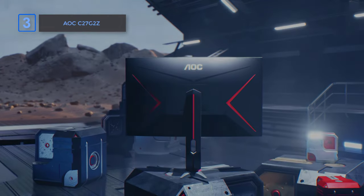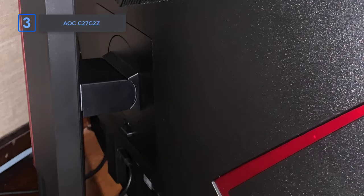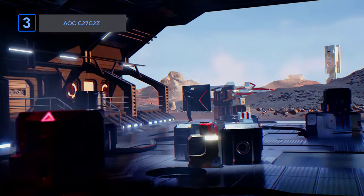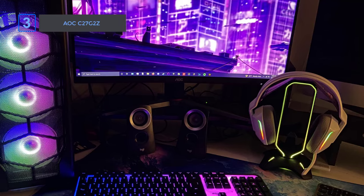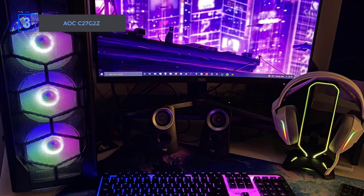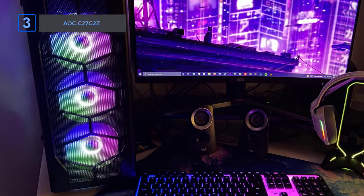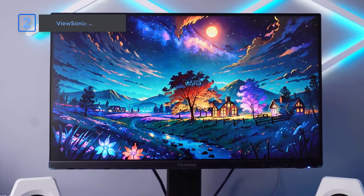And if you love console gaming, this monitor has you covered too. With up to a 120Hz frame rate, you'll experience super low latency, giving you a big advantage over your opponents. Get ready to level up your gaming setup with the AOC C27G2Z, where great performance meets total immersion for the ultimate gaming experience.